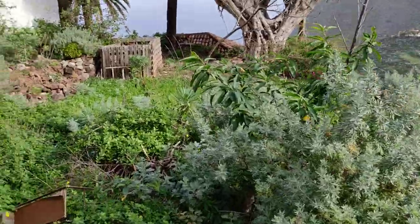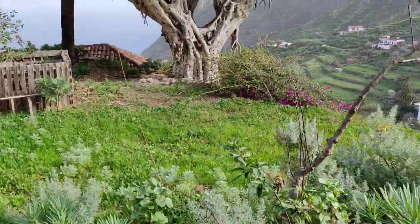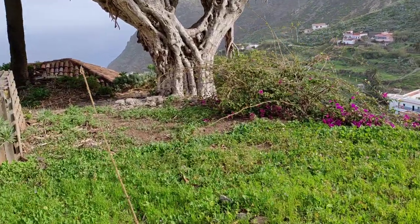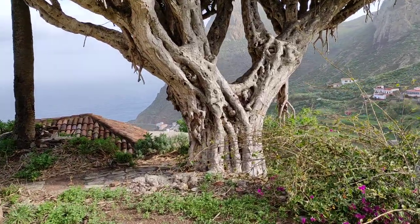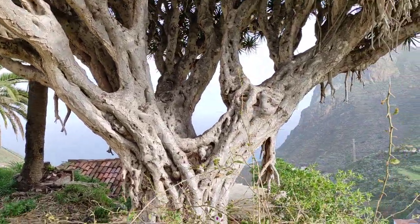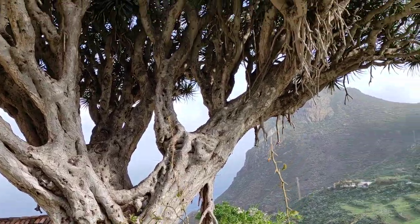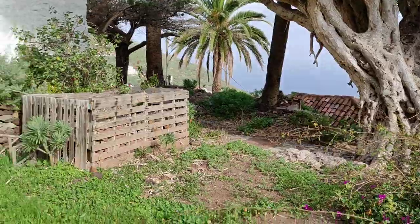And here is the second one — I think this is the second oldest dragon tree of Taganana. There might be older ones, but those are the two oldest ones I know. This one is branched into three or four main branches — it's not like the other one branched into multiple ones. A lot more roots. Beautiful.